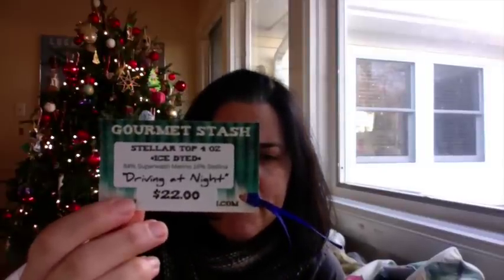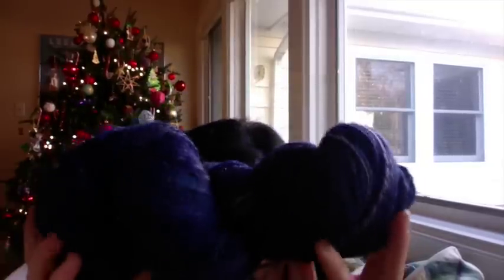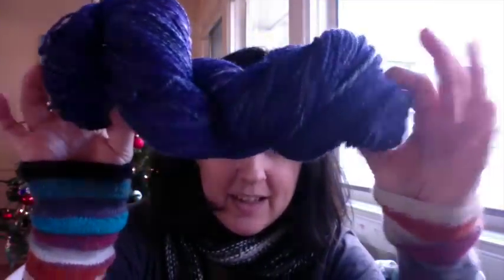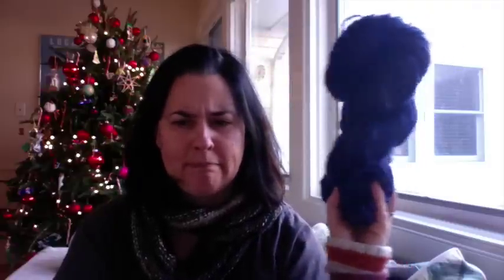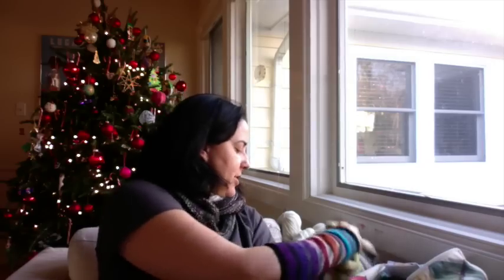I've been doing some spinning. This just came off my wheel fast — Ice Died Stellar Top, Driving at Night. This is Kate's collaboration with Hobbledy Hoy, the End of Summer Playlist collaboration. This is 500 yards of a 2-ply. I spun it mostly a worsted style. This is going to become a Curl or a Daybreak, and if it becomes a Daybreak, I would pair it with this from the same collaborative — Great Gatsby. When this is spun, it looks like silvers and gold. It's amazing and beautiful.